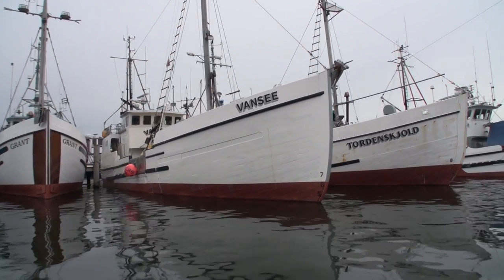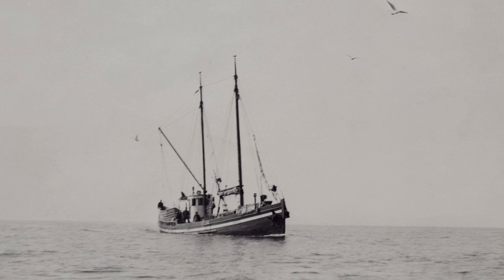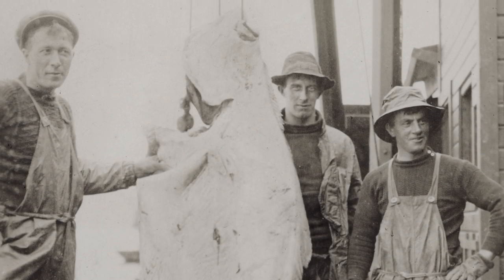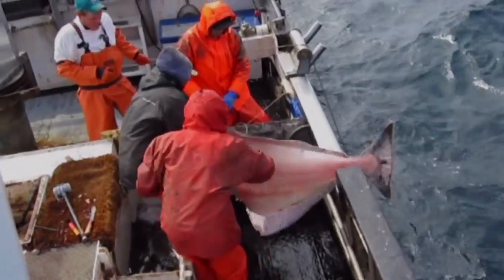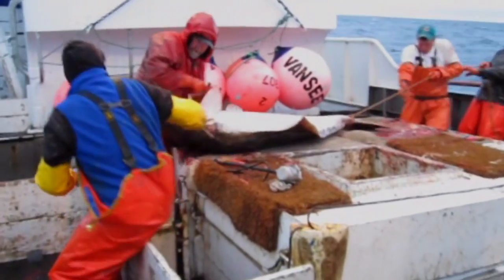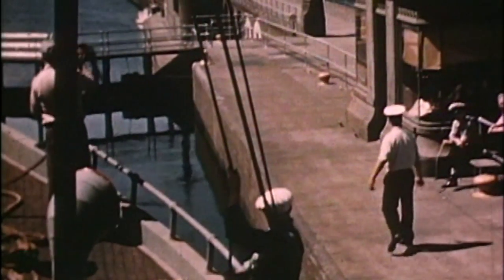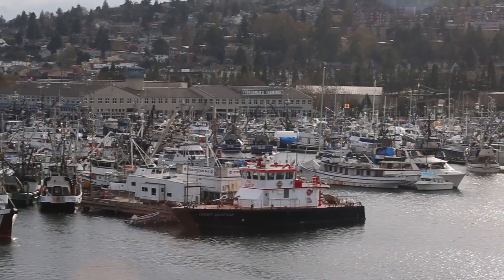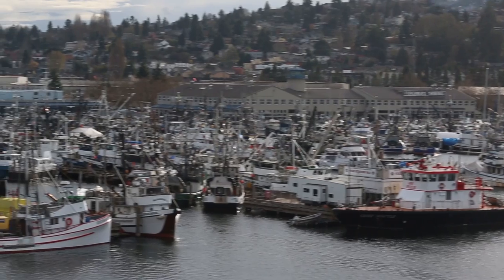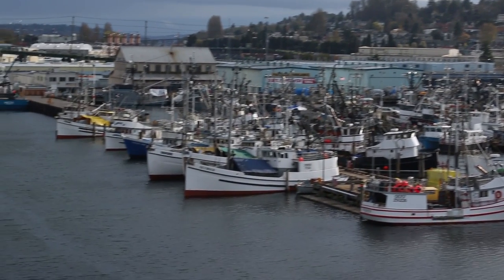The Vancey is a traditional halibut schooner that was built in 1913 here in Seattle. It has consistently fished for halibut since the day it was built and has never missed a season. It continues to be an active and very productive boat in the longline halibut and sablefish fishery. The Ship Canal and the LOX have been really instrumental in helping develop and maintain the commercial fishing industry in the Seattle area.